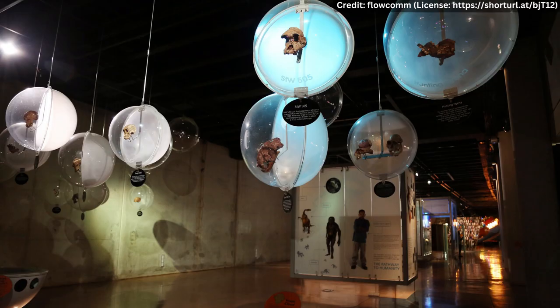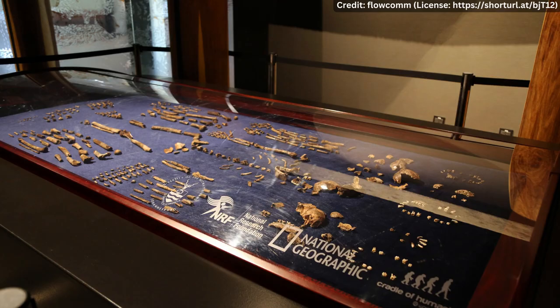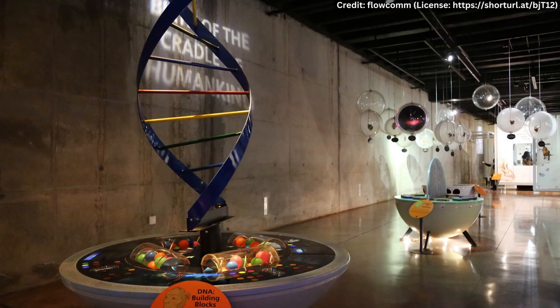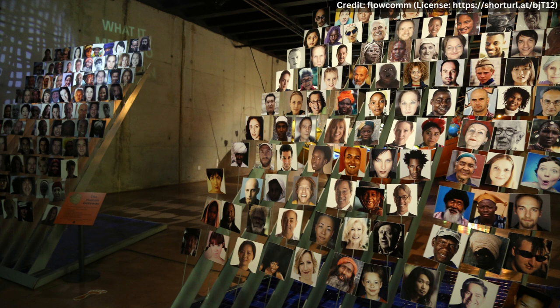The Cradle of Humankind in South Africa is a remarkable region that has helped shape our understanding of human evolution. The abundance of hominid fossils found in the region has allowed scientists to piece together the story of our origins and learn about the early humans who roamed the earth millions of years ago. The Cradle of Humankind is not only significant for its scientific importance but also for its cultural and environmental significance. The region has become a popular tourist destination, drawing visitors from around the world to experience the exhibits at the Maropeng Visitor Center and take tours of the caves.